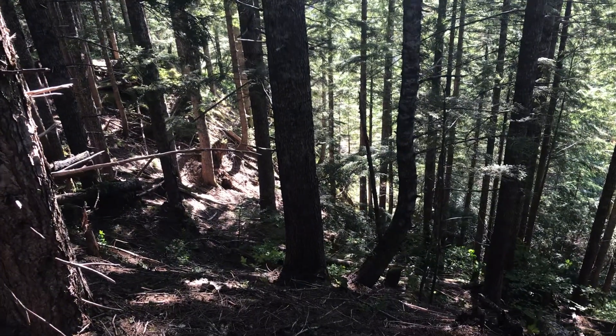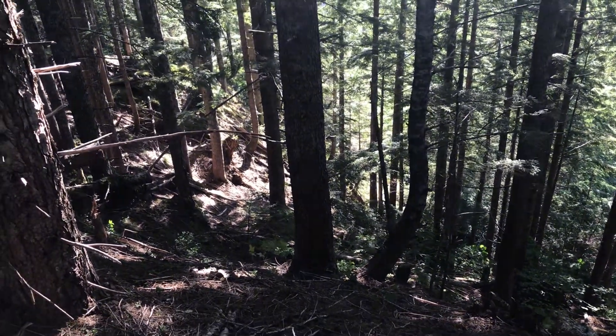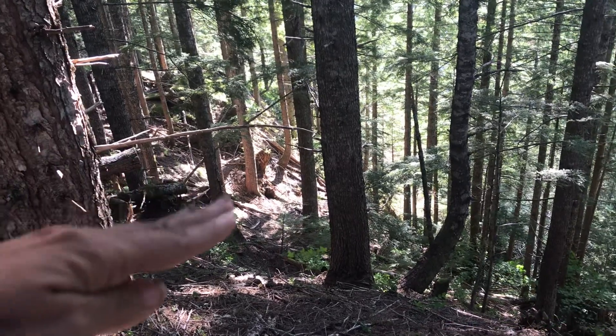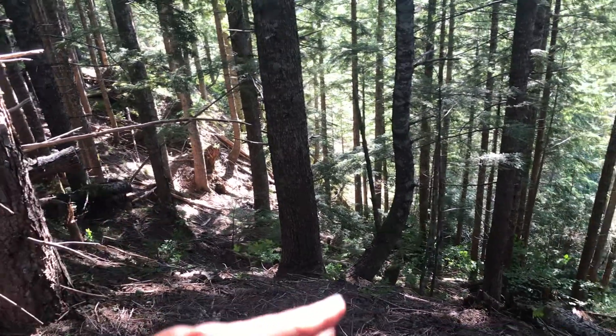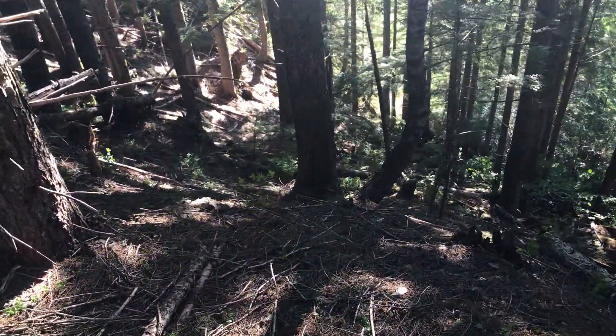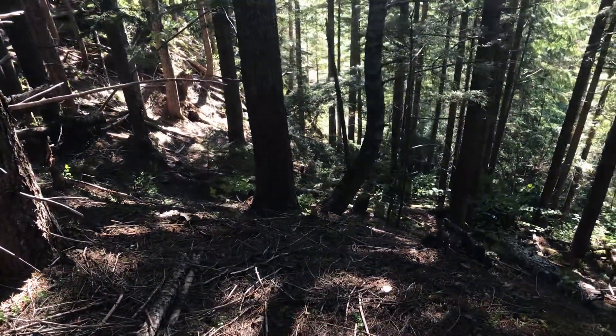Now if you look at these trees, you might just think, those are just trees, what's so interesting about them? Well, if you look closely at the one in the distance down there, you can see it's really curved. And actually this one is as well. I'm kind of on the side of a hill or almost a cliff here — it's pretty steep.